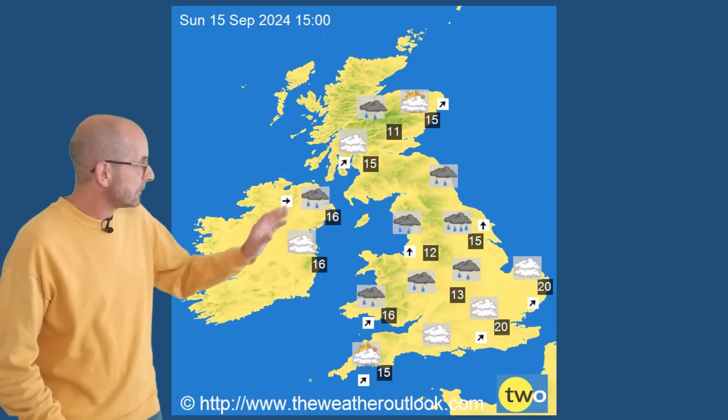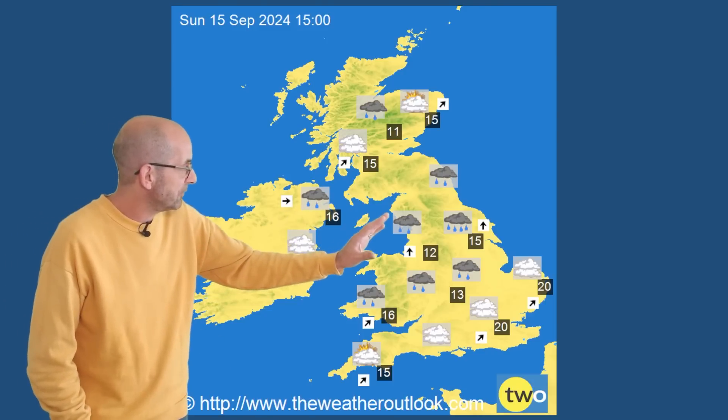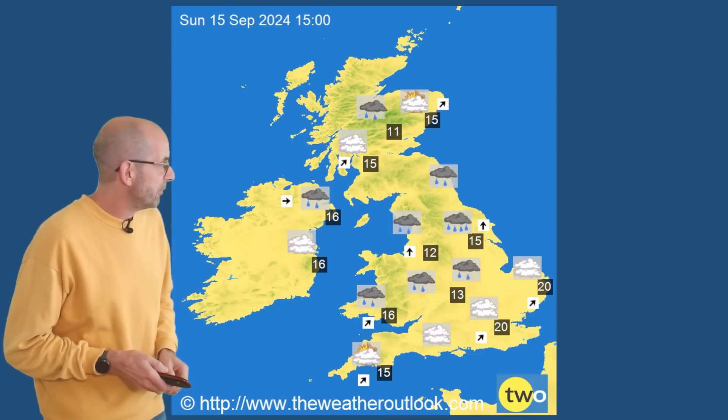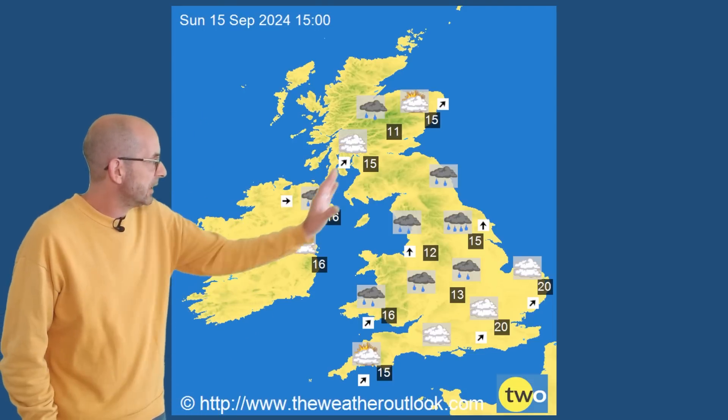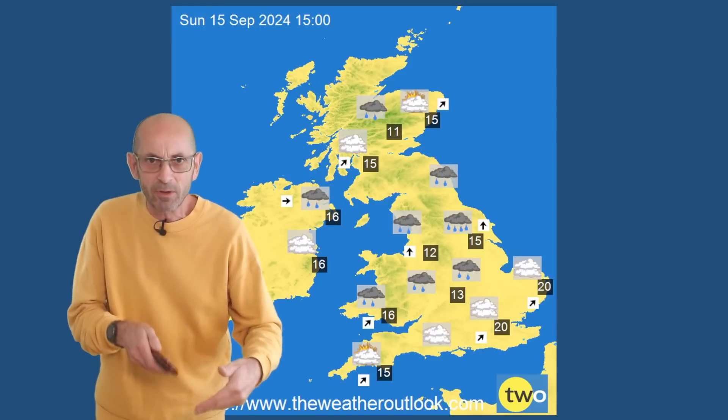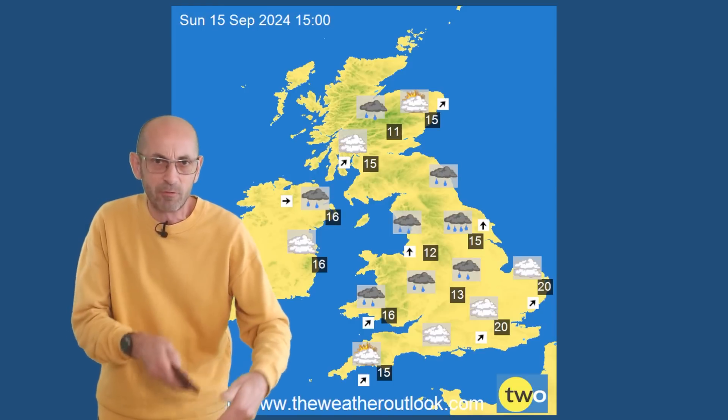By Sunday, there are outbreaks of rain in parts of the UK. 20°C in the south, so starting to return towards the average, though still cooler in the north as would be expected. There is quite a lot of uncertainty, as I've been saying, about how things will be playing out by this time.